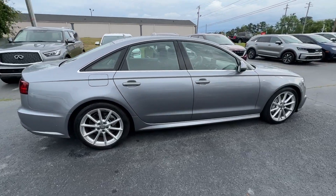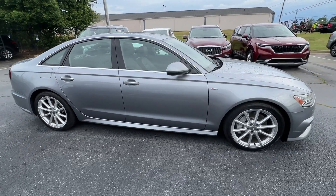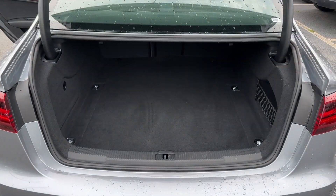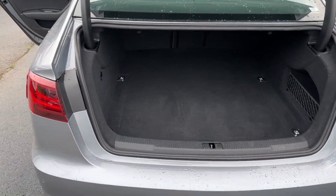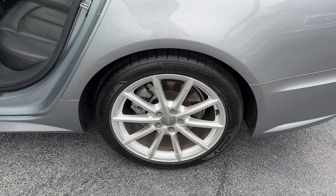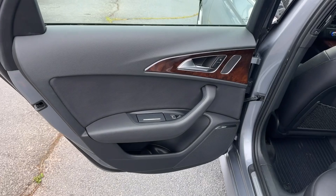The following are some of this vehicle's highlighted options: navigation system, keyless entry, moonroof, power passenger seat, wood grain interior trim, heated mirrors, satellite radio, backup camera, fog lamps, and a premium sound system.